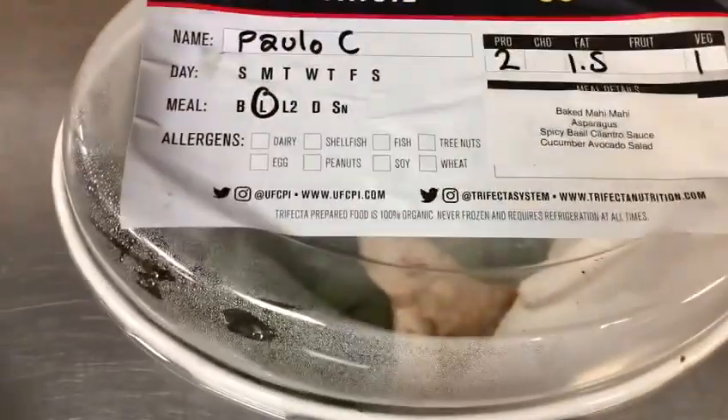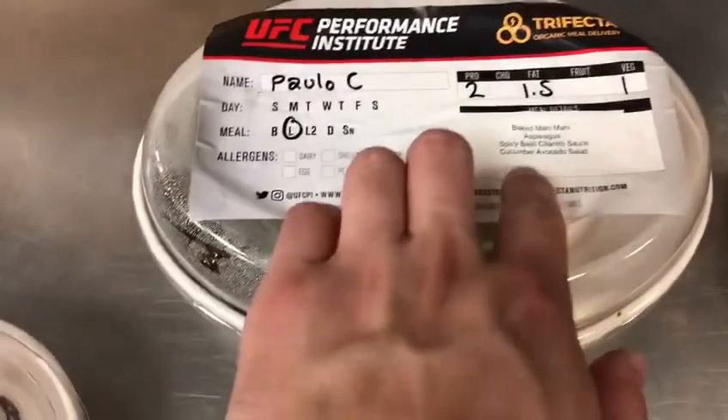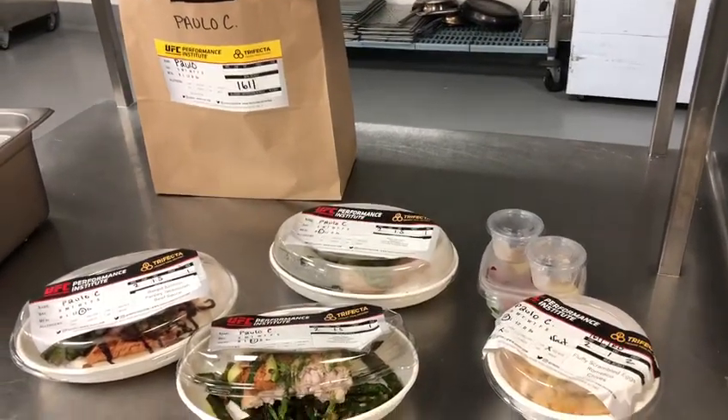For lunch, he also has a baked Mahi Mahi with a different sauce — a spicy basil cilantro sauce — and a beautiful cucumber avocado salad. That's what Paolo Costa is eating on Wednesday, September 23rd of fight week.